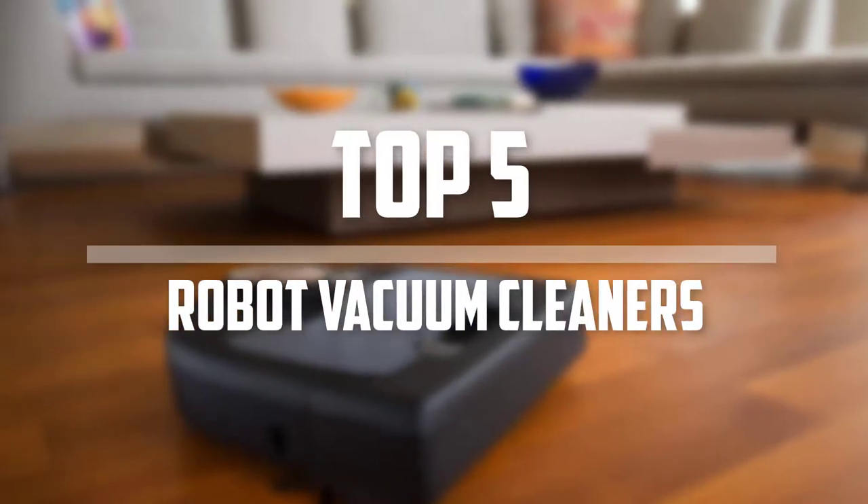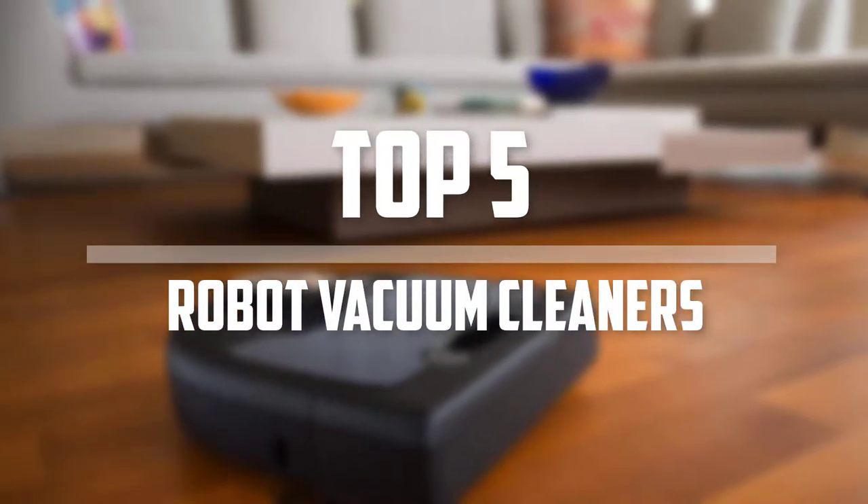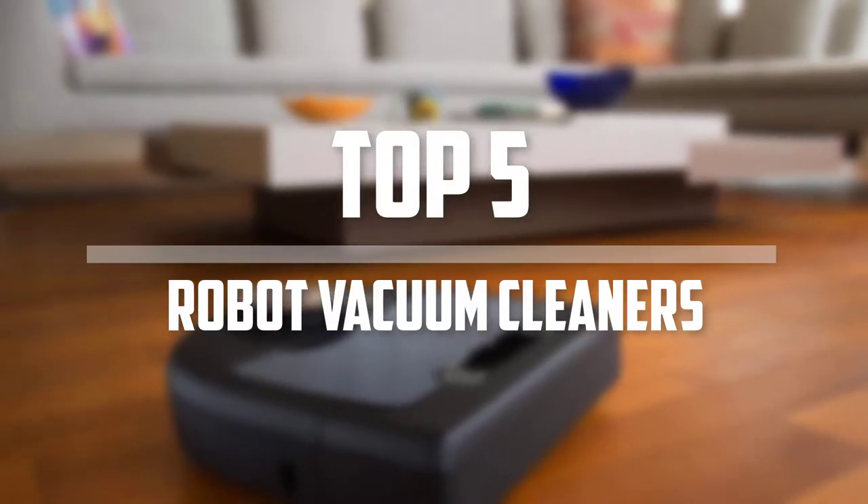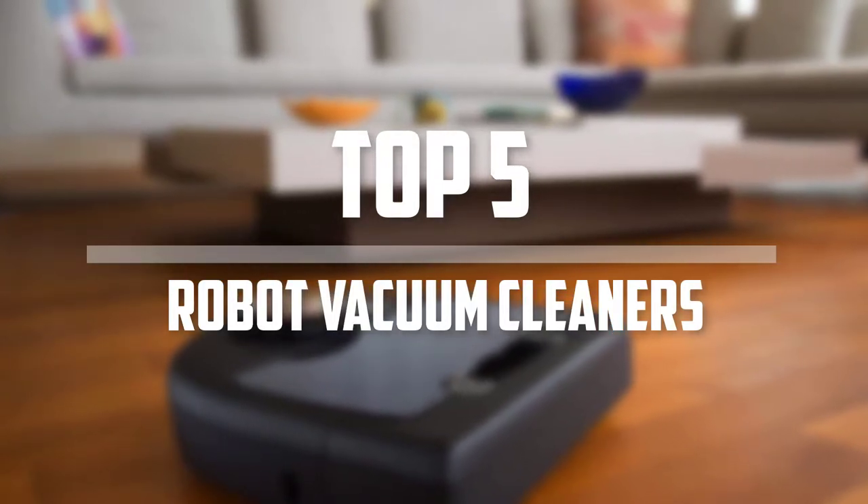Hello everyone, welcome back to Best 5-1. In this video we are going to check out the top 5 best robot vacuum cleaners. Okay so let's get started with the list.